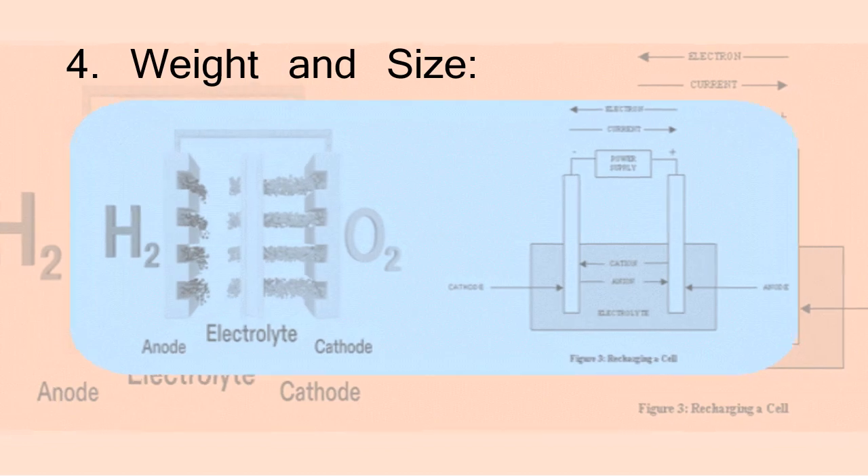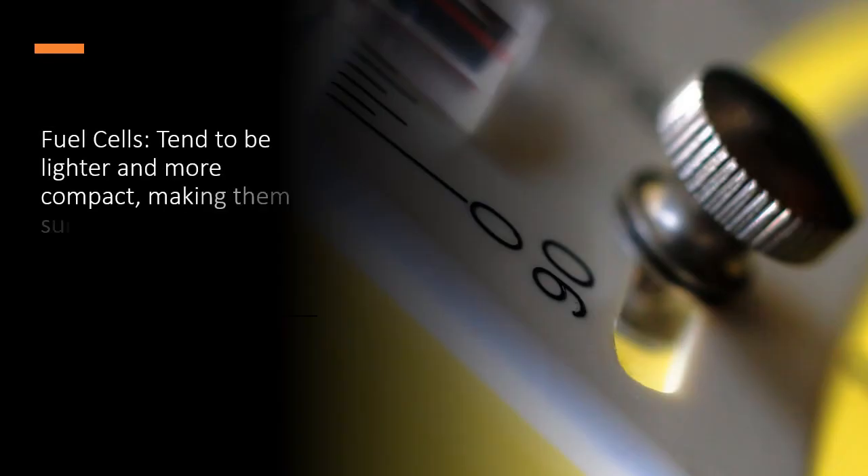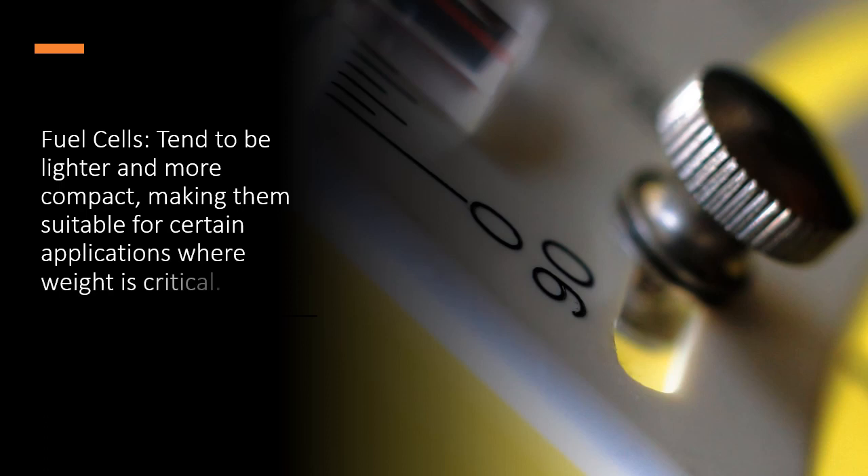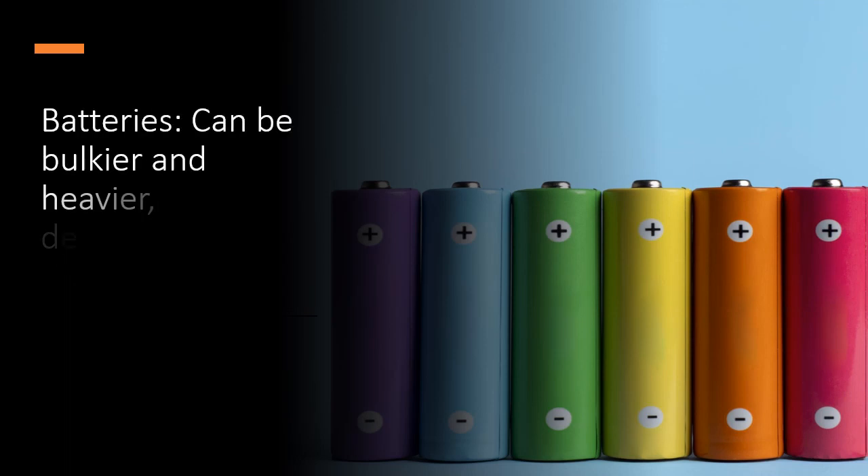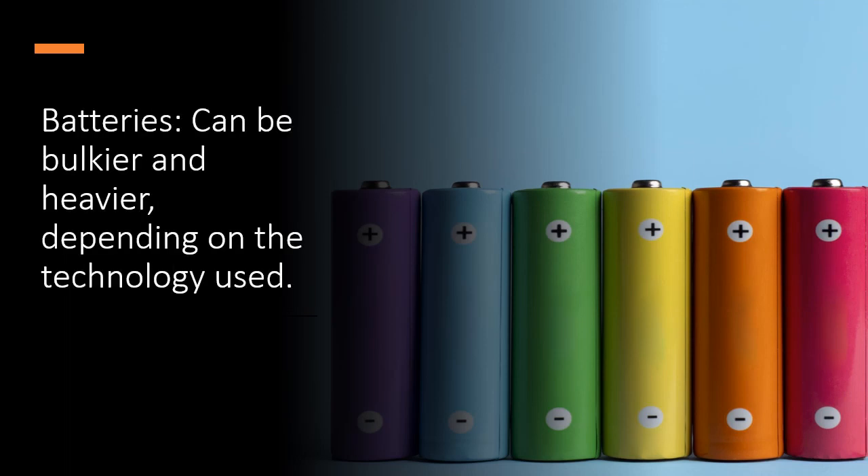4. Weight and size. Fuel cells tend to be lighter and more compact, making them suitable for certain applications where weight is critical. Batteries can be bulkier and heavier, depending on the technology used.